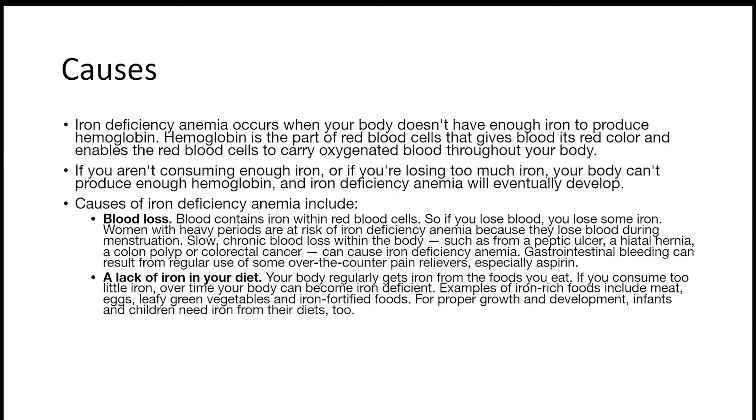If you aren't consuming enough iron, your body cannot produce enough hemoglobin and iron deficiency anemia will develop. Causes of iron deficiency anemia may include blood loss — if you lose blood, you lose iron. Women with heavy periods are at risk because they lose a lot of blood. A lack of iron in your diet is another cause; make sure your food contains iron, for example meat, eggs, leafy green vegetables, and iron-fortified foods.